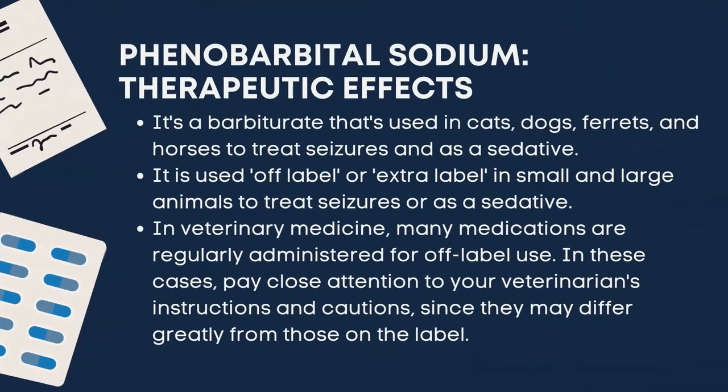Phenobarbital sodium has these therapeutic effects. It is a barbiturate used in cats, dogs, ferrets, and horses to treat seizures and as a sedative. It is used off-label or extra-label in small and large animals to treat seizures or as a sedative. In veterinary medicine, many medications are regularly administered for off-label use. In these cases, pay close attention to your veterinarian's instructions and cautions since they may differ greatly from those on the label.